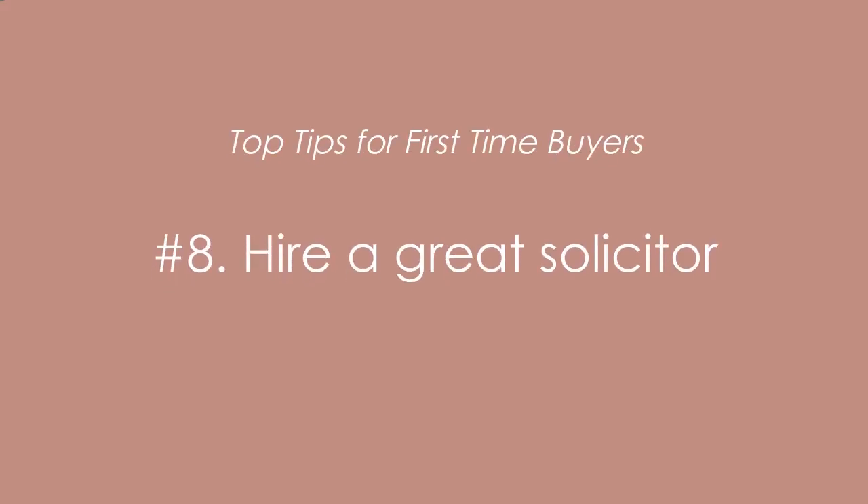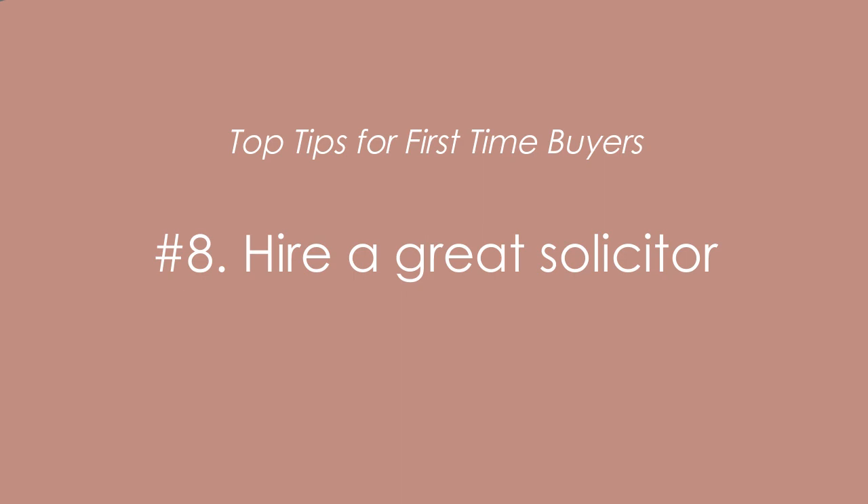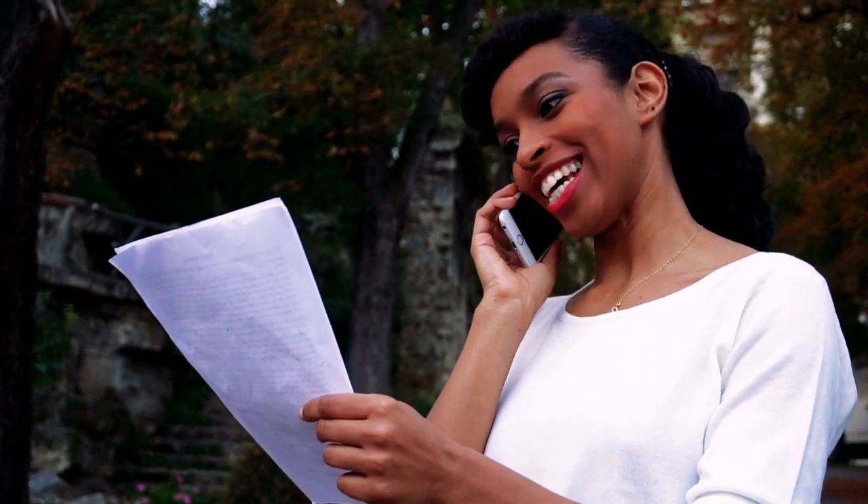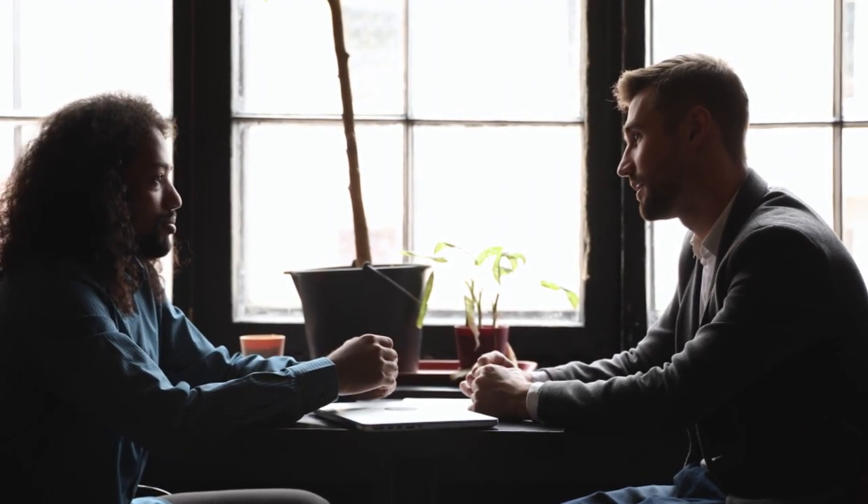Tip number eight is to hire a great solicitor — ideally one you've been referred to. Don't just choose the cheapest option online. Many cheap firms are what we call conveyance factories where you're just a transaction, not a person. You want a solicitor who will keep you updated throughout the conveyance process and give you the extra time and attention you need, especially as a first-time buyer.